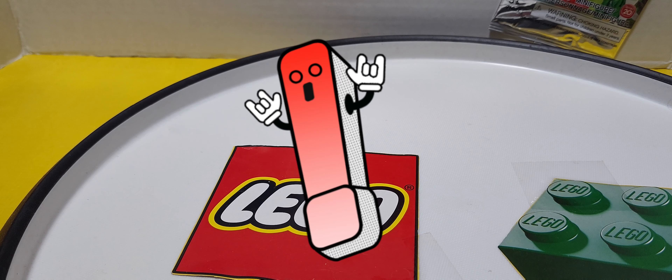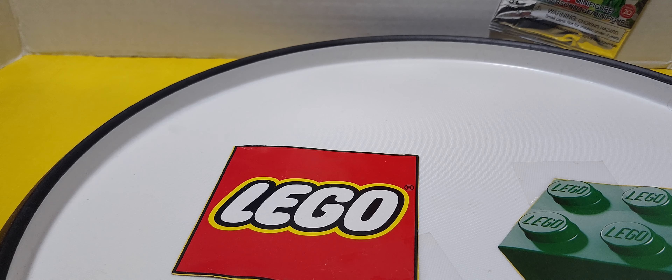Hey LEGO Fanatics, it's Zach the LEGO Fanatic, and I wanted to show you my build that the LEGO store had on Tuesday, June 7th.